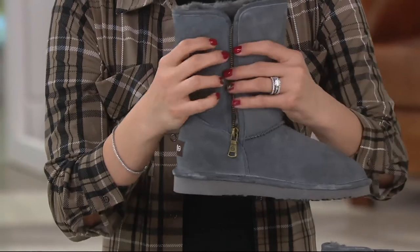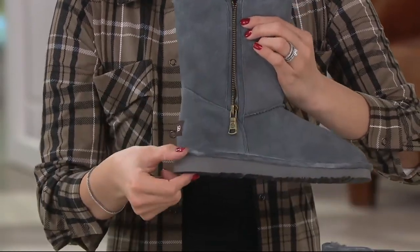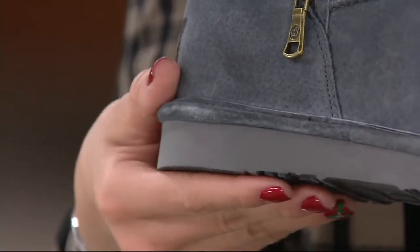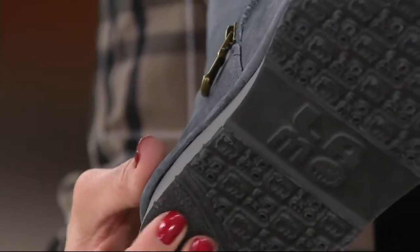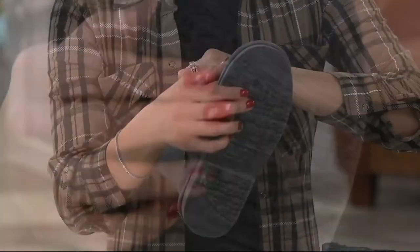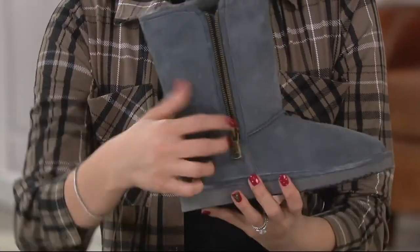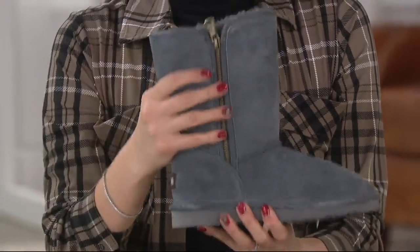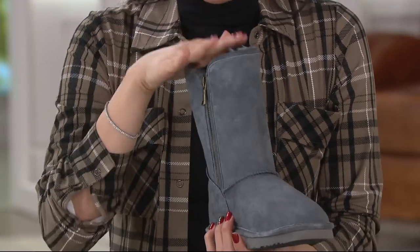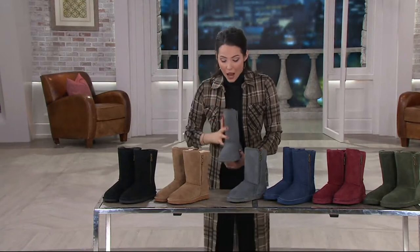They're very easy to get into, and this shaft height is nine inches. We have a nice rubber sole here, an inch on the bottom, so when you're stepping in puddles you have some nice elevation. Take a look at that tread — this is rubber, so that's really nice. This is a good solid sole to keep you sturdy, and it's a nice snug fit. It runs true to size, but if you're a half size, go up.